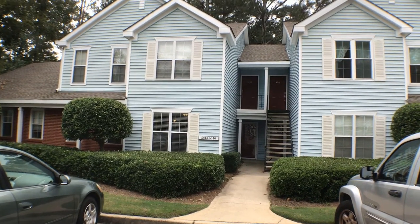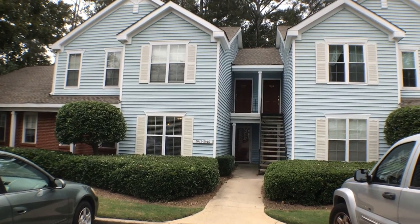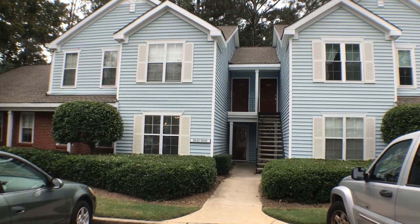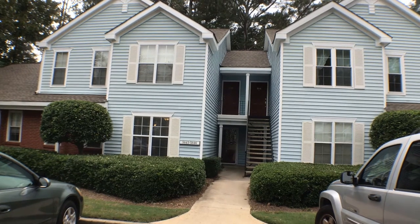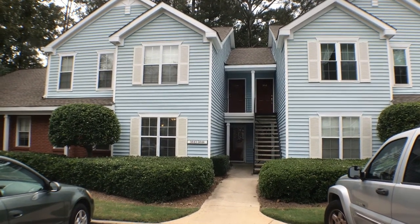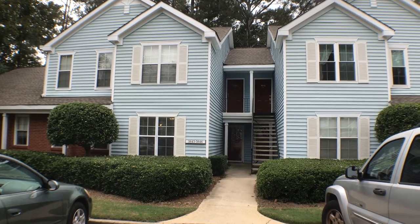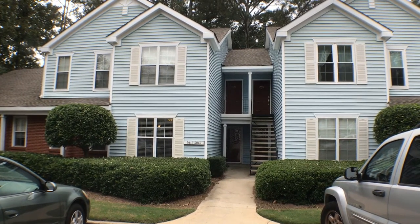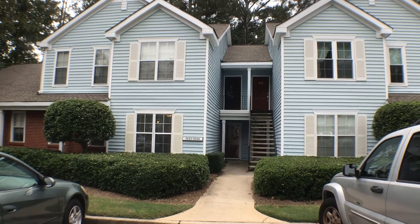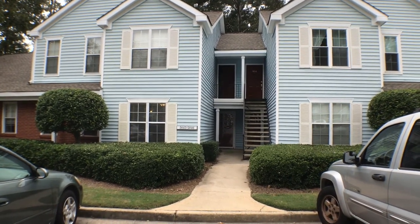You're looking at 5043 Brookside Court in the Henderson Place condominiums in Alpharetta, Georgia. This features a two-bedroom, one-bath home. Everything is customized: stainless steel kitchen, granite countertops, hardwood flooring throughout, ceiling fans throughout. Let's go on in and take a look inside.